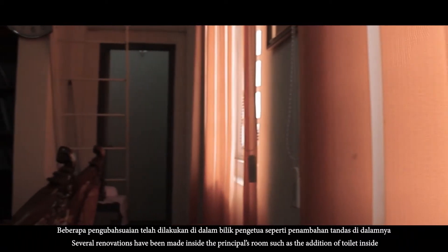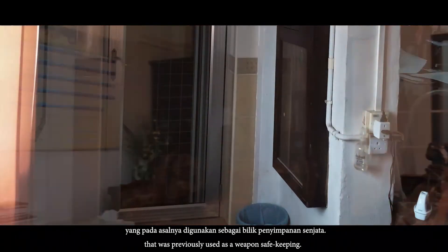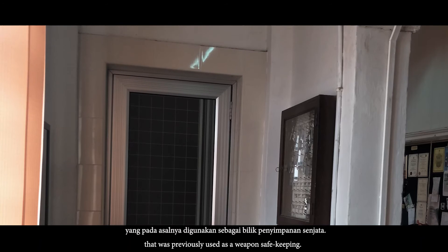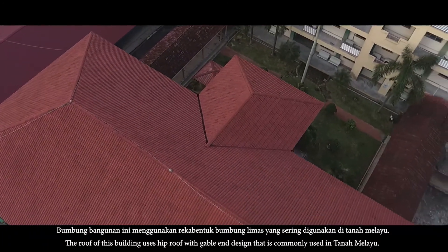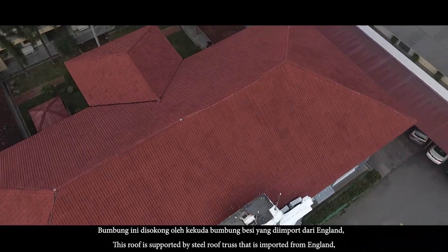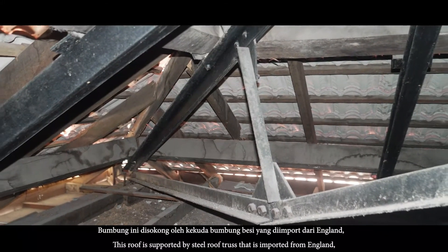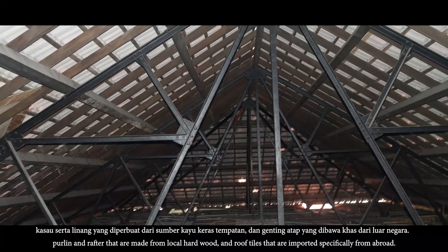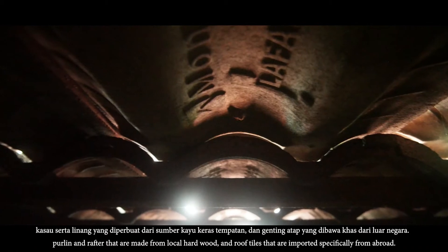Beberapa pengubah suaian telah dilakukan di dalam bilik pengetua seperti penambahan tandas di dalamnya yang pada asalnya digunakan sebagai bilik penyimpanan senjata. Bumbung bangunan ini menggunakan reka bentuk bumbung limas yang sering digunakan di tanah Melayu. Bumbung ini disokong oleh kekuda bumbung besi yang diimport dari England, dengan kasau serta linang yang diperbuat dari sumber kayu keras tempatan dan genting atap yang dibawa khas dari luar negara.